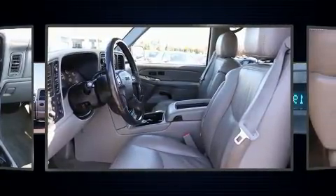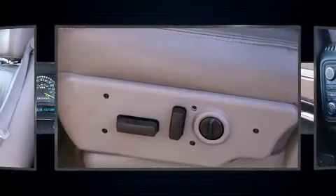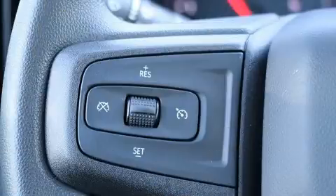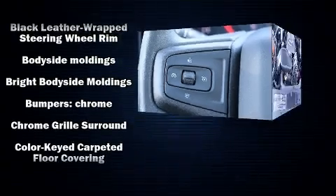A wealth of standard features mean that you no longer have to sacrifice, such as remote keyless entry, one-touch window functionality, a rear step bumper, an automatic dimming rearview mirror, power door mirrors and heated door mirrors, and air conditioning.